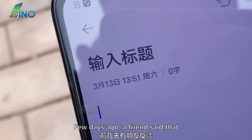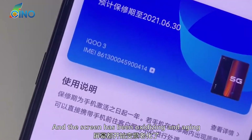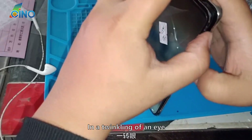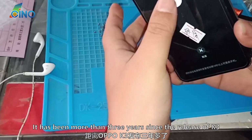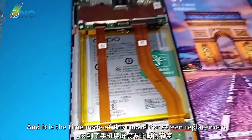Two days ago, a friend said his Oppo K3 has been used for 3 years and the screen has been oxidizing and aging. It has been more than 3 years since the release of Oppo K3, and it is the time to note this model for screen replacement.